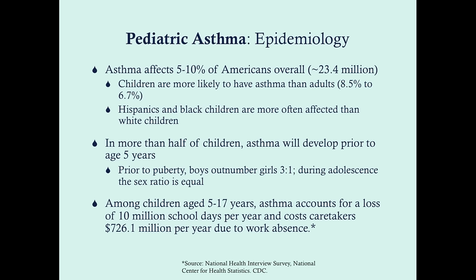Adult women are actually more likely to have bronchial hyperreactivity compared to adult men, so this becomes much more common in females over time. Among children aged 5 to 17 years, asthma accounts for a loss of 10 million school days per year and costs caretakers almost three-quarters of a billion dollars due to work absences, making this a significant public health issue.